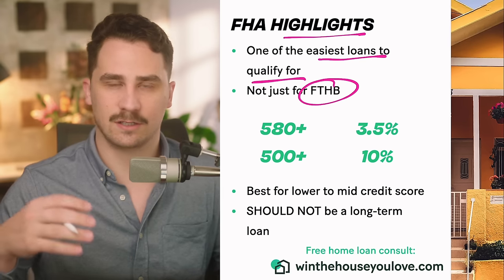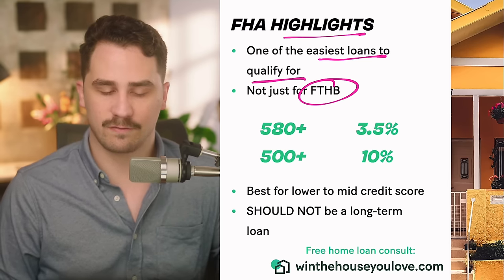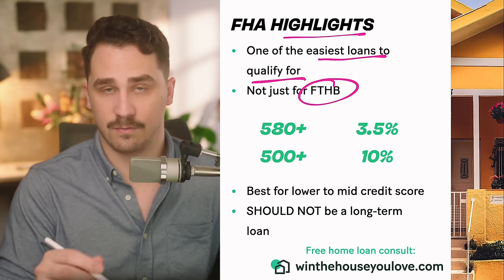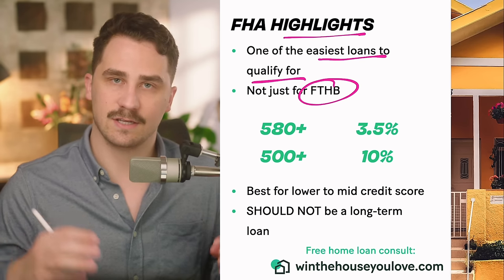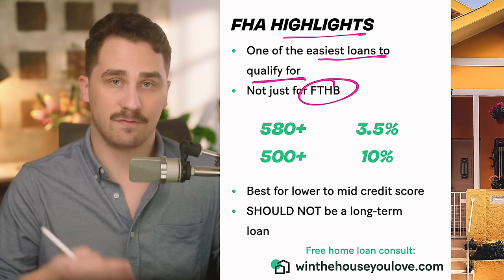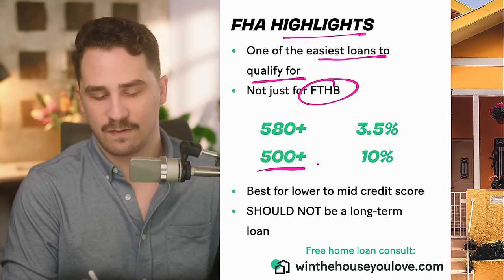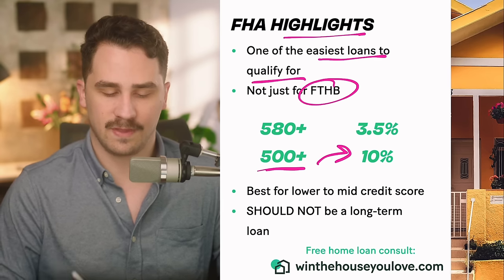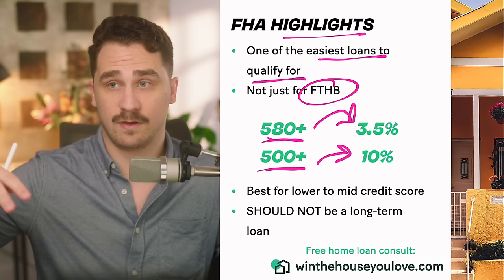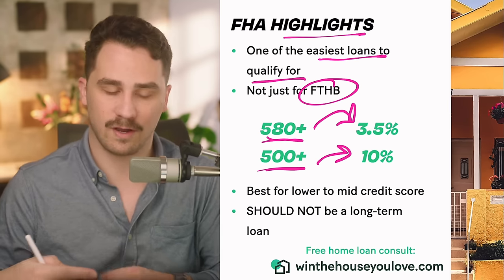A lot of people pitch this as a loan for first-time homebuyers mainly because it has a lower down payment and it's flexible with who can qualify, but you don't have to be a first-time homebuyer. One of the biggest things about FHA is the credit score requirement. Conventional loans require a 620 minimum FICO score. FHA allows you to have a 500 credit score — with 10% down — or 580 and higher for 3.5% down. You can also have a 740 or 800 score and still qualify for an FHA loan.